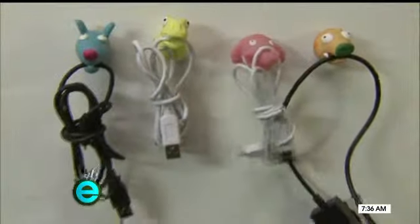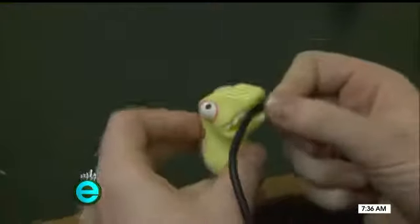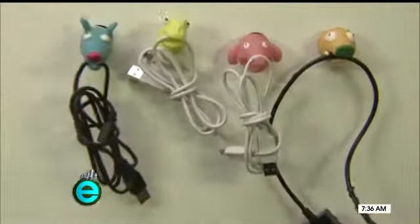Tame wild wires with stuff from CableOrganizer.com. They offer all kinds of wranglers. I like the animal cord clips — velcro or magnets help them stick and keep your cords in one place, under a dollar each.